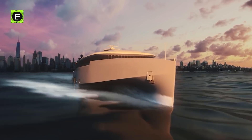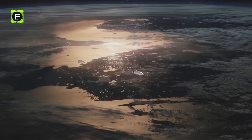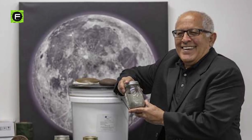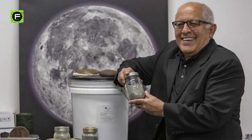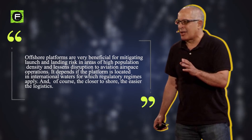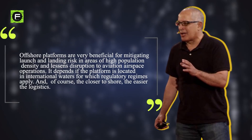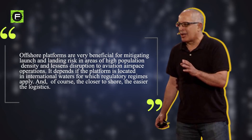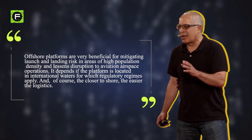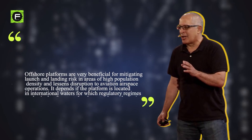Experts believe that while sea-based spaceports provide companies more flexibility, they also present logistical and regulatory challenges that land-based space operations do not. Sam Jimenez, founder and CEO of San Antonio-headquartered XArc Exploration Architecture, says offshore platforms are very beneficial for mitigating launch and landing risk in areas of high population density and lessen disruption to aviation airspace operations. It depends if the platform is located in international waters, for which regulatory regimes apply, and of course the closer to shore, the easier the logistics.